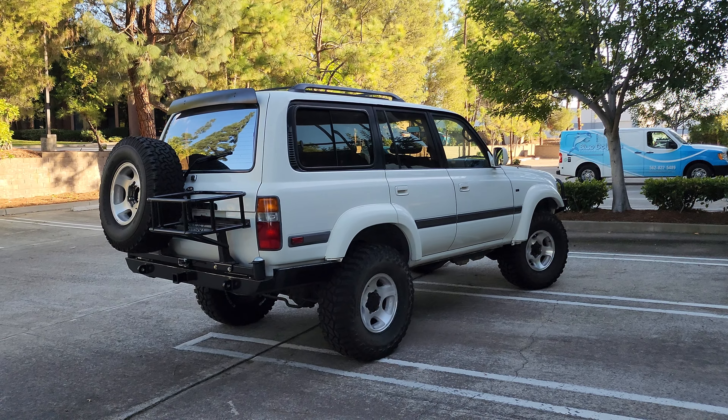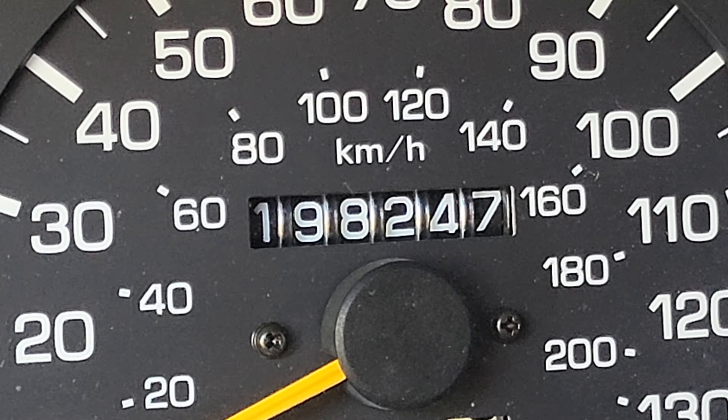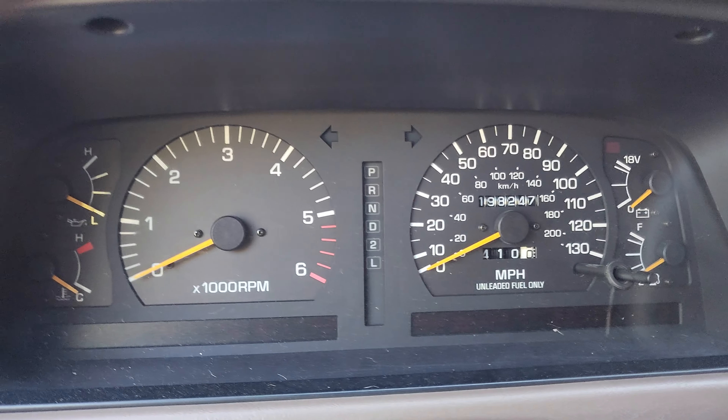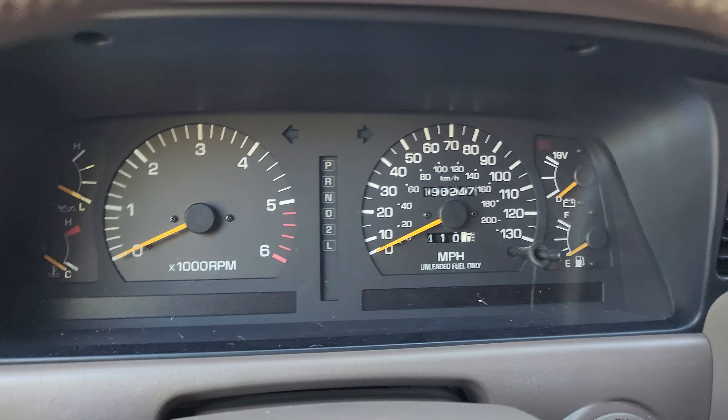This cruiser should find a great home. It's a keeper — once you get a truck like this you'll always keep it. Being a '97, it was the last of the model years, so you get the updated dash. And there are the miles — not even 200,000, which is really in its infancy for a Land Cruiser.